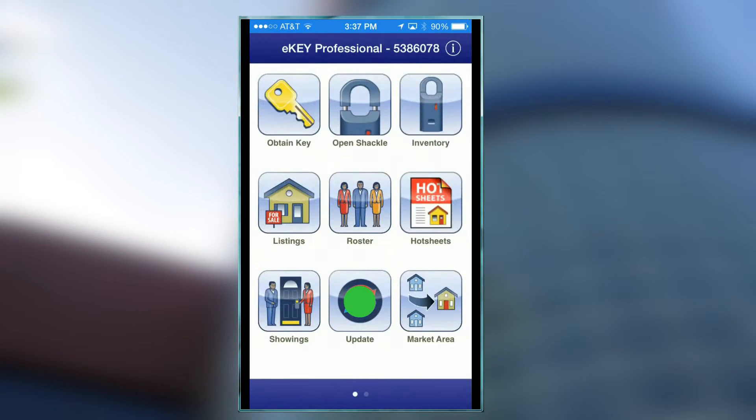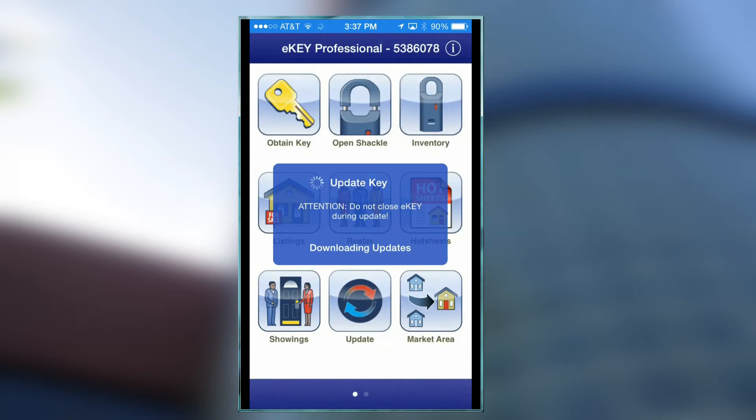You only have to update one time a day, and when you update the phone — the E-Key — it updates you for both boards, SILVAR and SCORE. That's terrific because no matter what key safe you're trying to open, a SILVAR lockbox or a SCORE lockbox, it works. No need to update two times with your old key with the buttons.